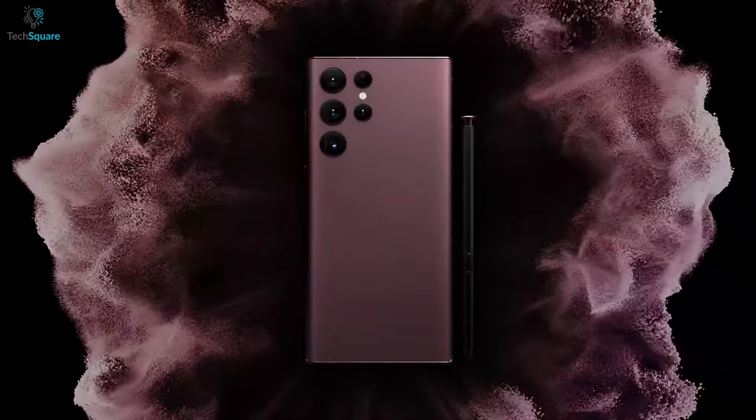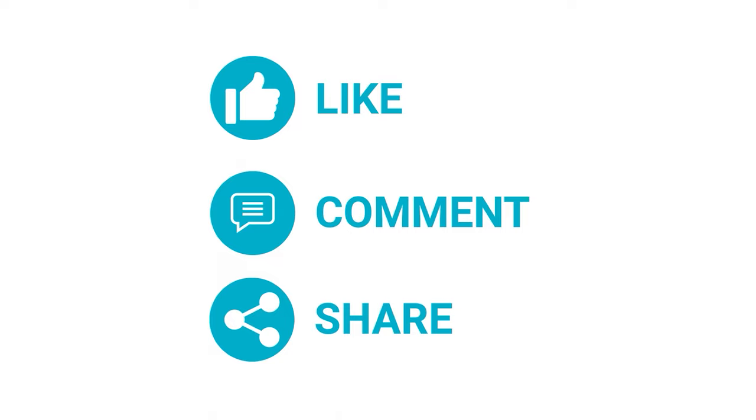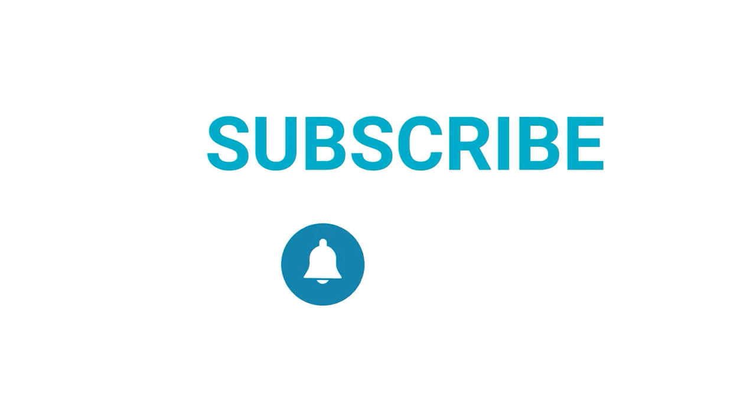That's all from us. Let us know in the comment section below what you know about the upcoming Galaxy S23 series. And as always, thanks for watching — like and share with your friends if you find this video helpful, and subscribe to our channel if you want more videos like this on your feed.